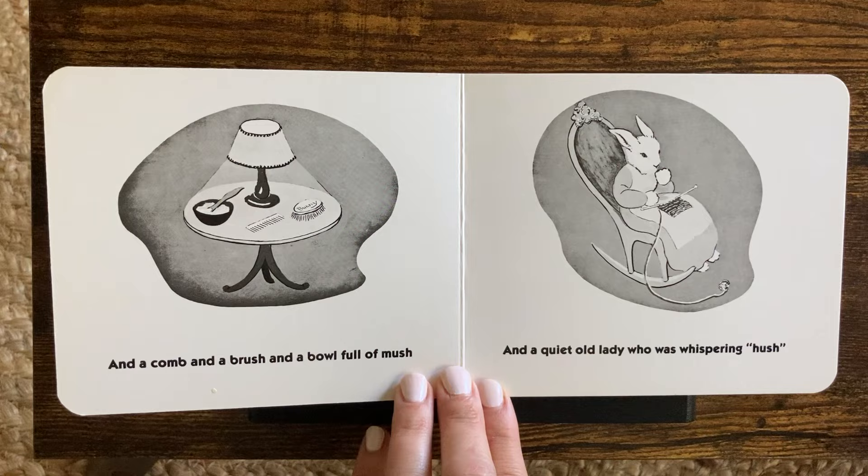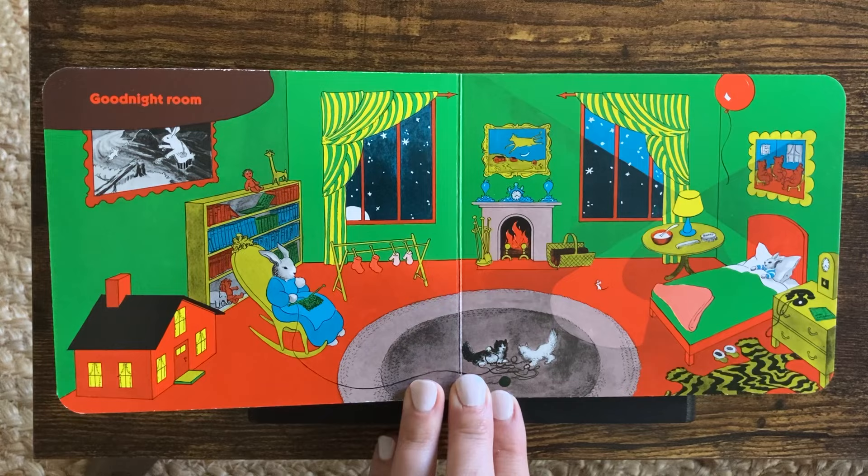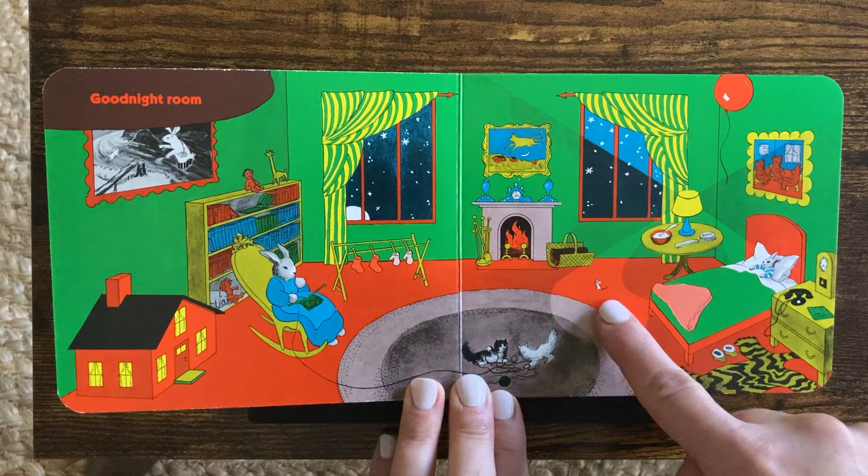Good night, room. Look at this room. Let's find the mouse. Do you see the mouse? There! Good job.